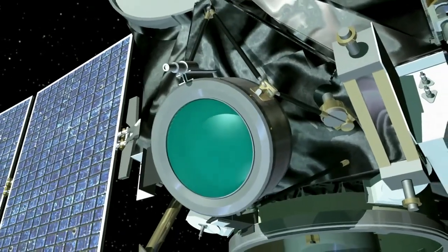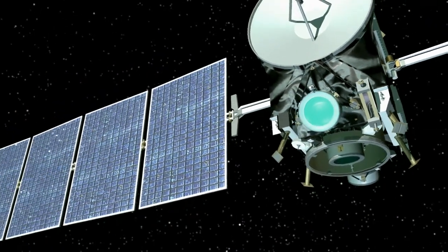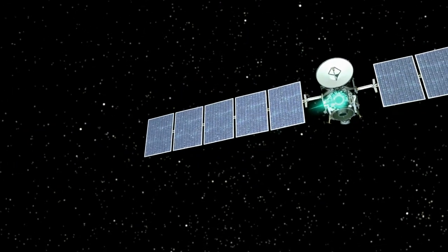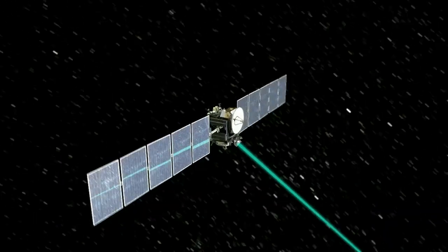We take xenon gas, ionize it, and accelerate it out the back of the spacecraft. The thrust you get out of the ion propulsion system is about as much as a piece of paper pushing down on your hand. As an analogy, a car goes from zero to 60 in about four seconds — we go from zero to 60 in about four days.